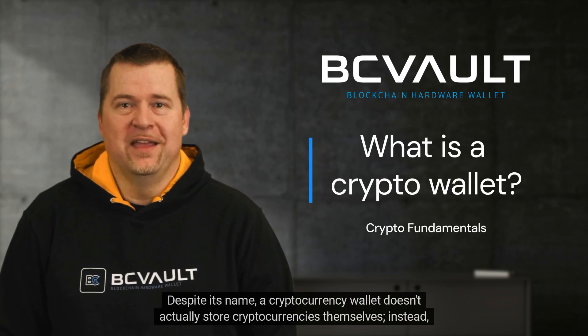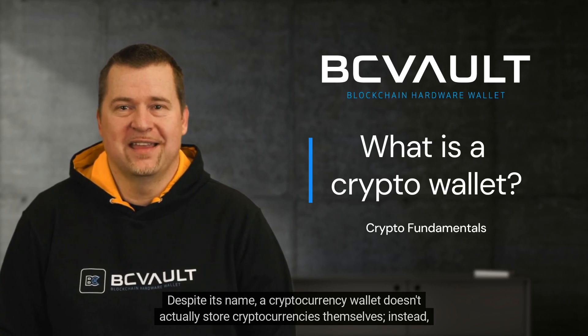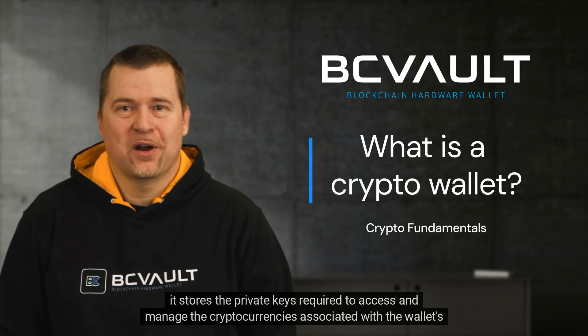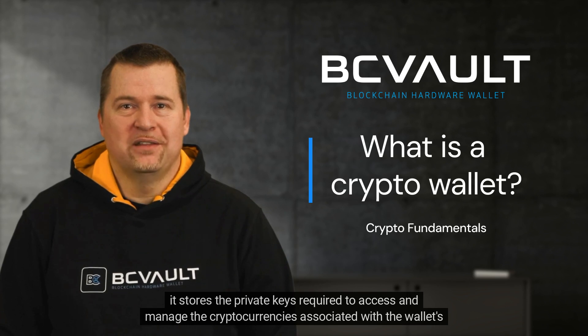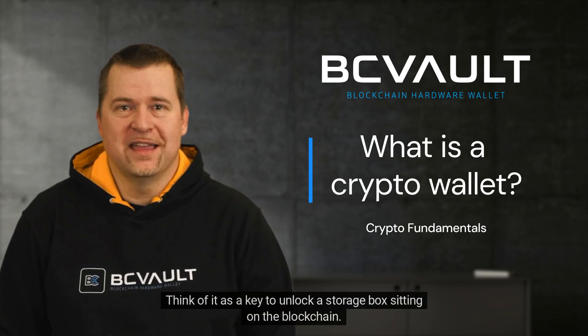Despite its name, a cryptocurrency wallet doesn't actually store cryptocurrencies themselves. Instead, it stores the private keys required to access and manage the cryptocurrencies associated with the wallet's addresses on the blockchain. Think of it as a key to unlock a storage box sitting on the blockchain.